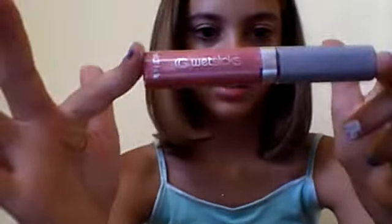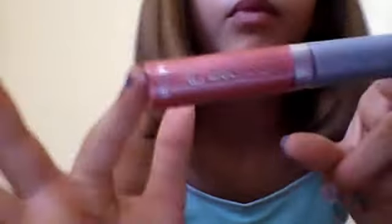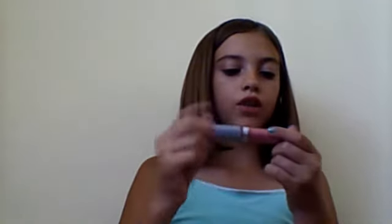Then I have this sweet stick in the color Crush, and it's more of a watermelon color, but I already have it on. I love to use this, and it's by CoverGirl.